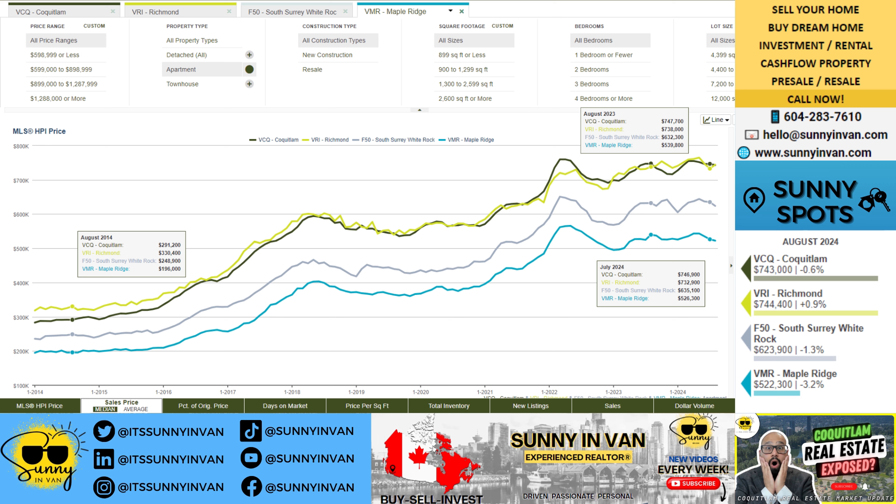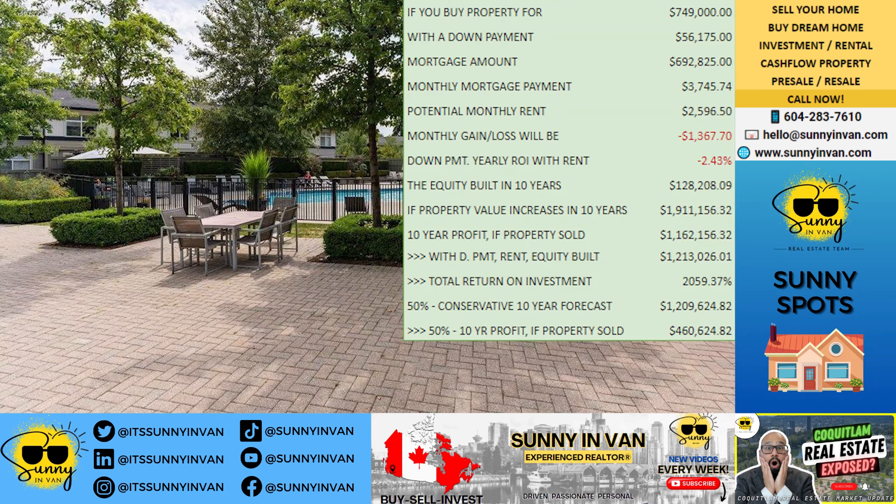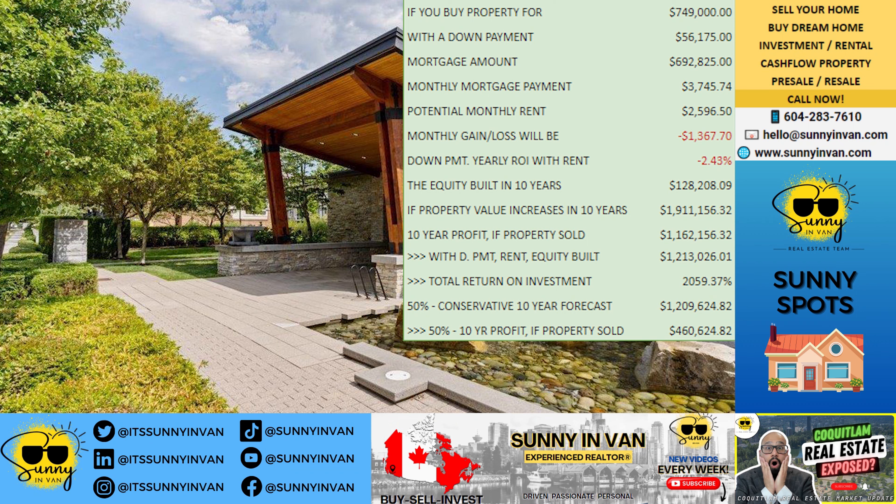Over the next 10 years, you'll build up an impressive $128,208 in equity, gradually creating this value by holding on to the property and paying down the mortgage. Now, factoring in potential market growth, if the property value increases over the next decade, we're looking at a potential value of $1,911,156.